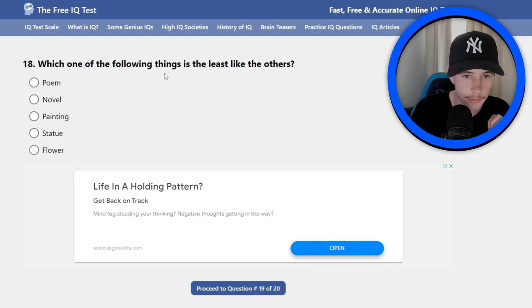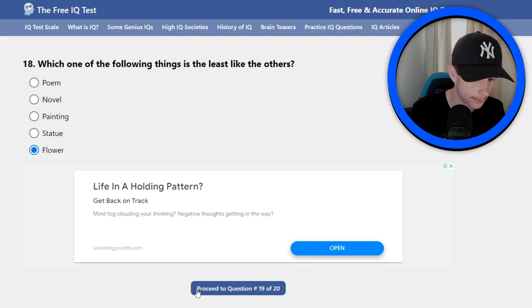Number 18: which one of the following things is the least like the others? Poem, novel, painting, statue, flower. I think it's paper... maybe not paper. Because poem can be written on paper, a novel can be written on paper, painting can be on paper — that's three. A statue cannot be on paper, and a flower can't be paper either. Yeah, I'm going flower.